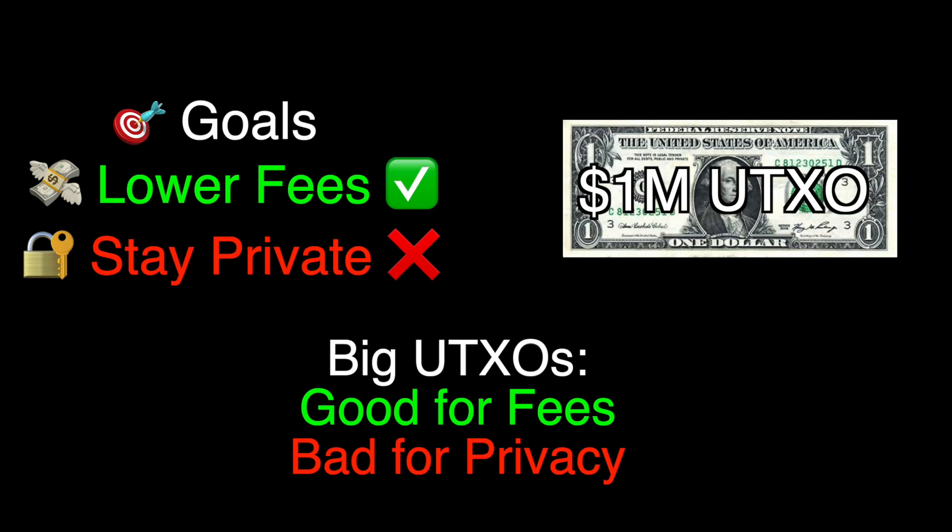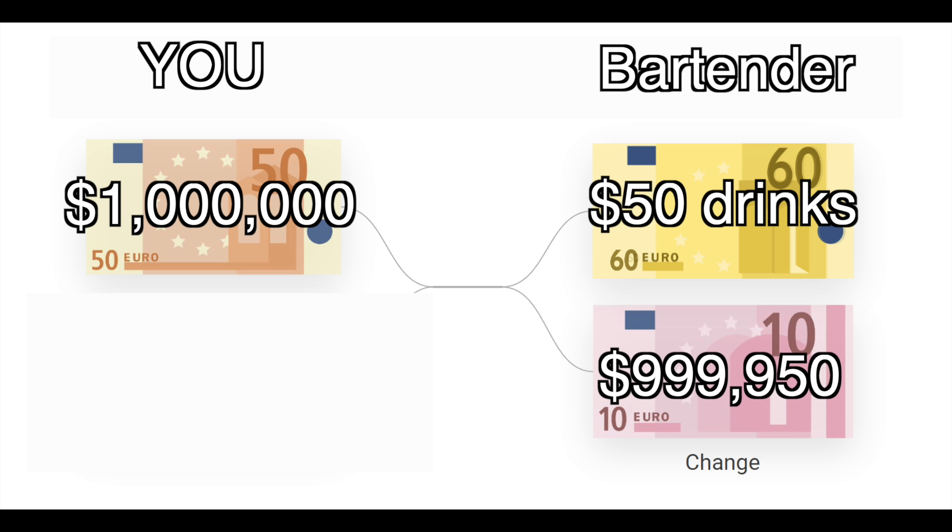However, on the opposite side, if your UTXO is too big — like say you put your entire $1 million retirement fund into Bitcoin in one UTXO — now if you go make a $50 payment at the bar, the bartender is going to know that you just paid with a $1 million bill and that you got back $999,950 and change. So obviously we don't want our UTXOs to be too small that we can never spend them, but we don't want them to be too big so that every time we spend them, the person we're spending with knows our entire net worth.